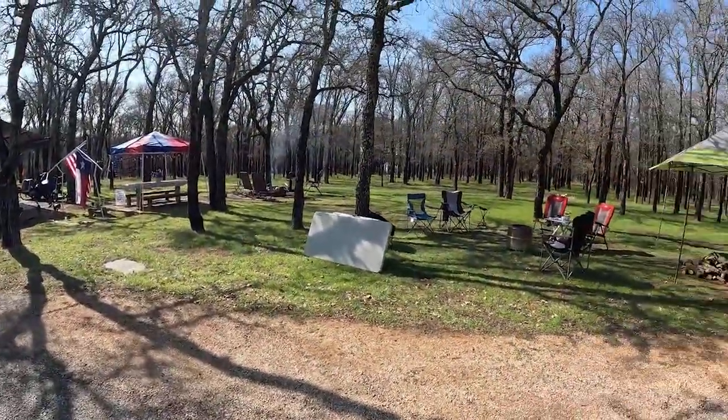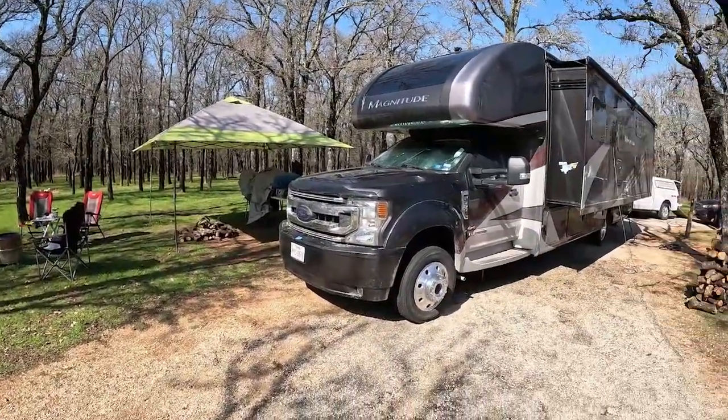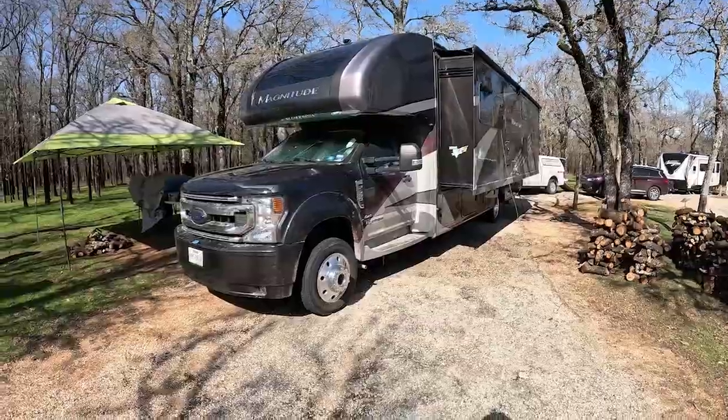The sun has finally come out, and what better a time to go camping at a Texas State Park. I'm currently set up on the Horseshoe Loop. This is the full connection loop at Lake Whitney State Park. Most of them are pull-throughs — look at the site.